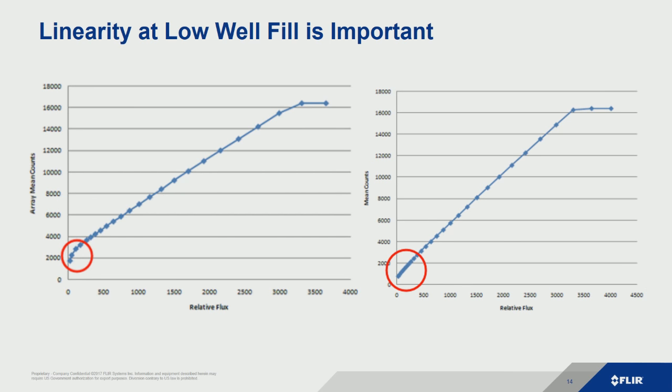What if we have a colder target but need short integration times for fast frame rates? Now we're working at the low end of the well fill. Previous generation infrared detectors were not linear at low well fill — or at the top end either. When you do a non-uniformity correction, it only maps during the linear portion of the array. If you're down at the bottom where it's curved, the imagery looks really bad and accuracy falls off too. With next-generation FLIR cameras we fix this problem — they're very linear to low well fill, down to just a few hundred counts, so you can capture accurate data even when you're starving for photons.